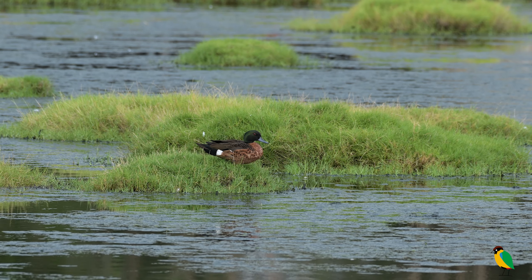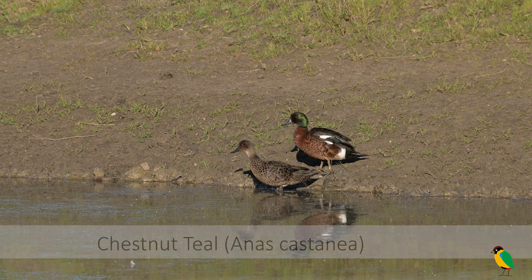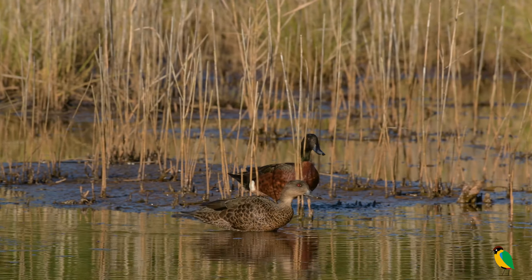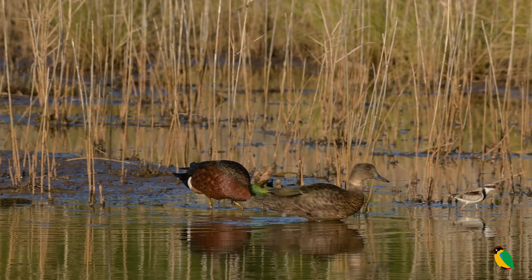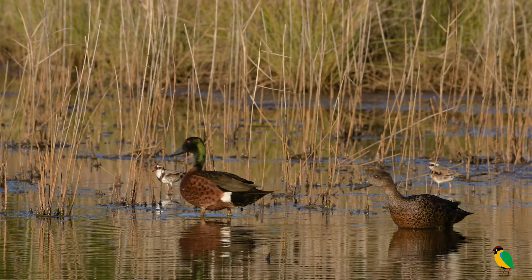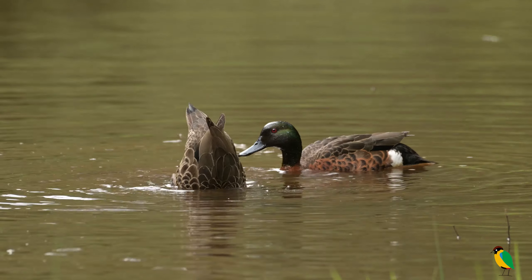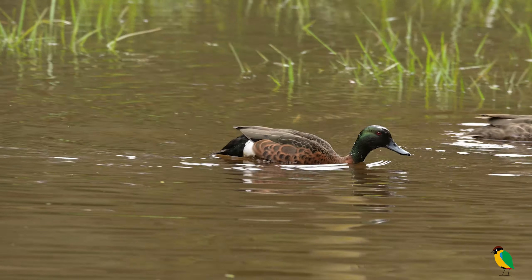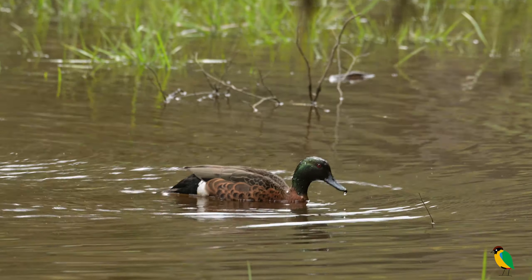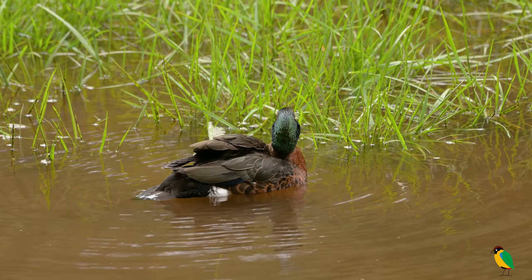Not to be confused with its close cousin the Grey Teal, a third Queensland duck is the Chestnut Teal. This species can be observed in freshwater but are often seen in saltwater and estuaries. These ducks are also dabblers and feed in a similar fashion to the Pacific Black Duck. They are sexually dimorphic, meaning the male's plumage is different to the female and can be easily separated in the field. In breeding plumage, the male is quite handsome, with his iridescent green head and chestnut flanks.